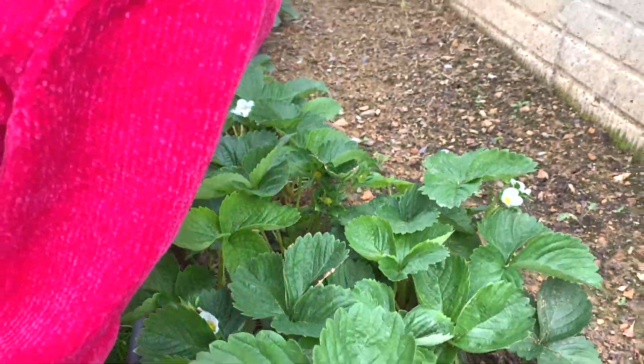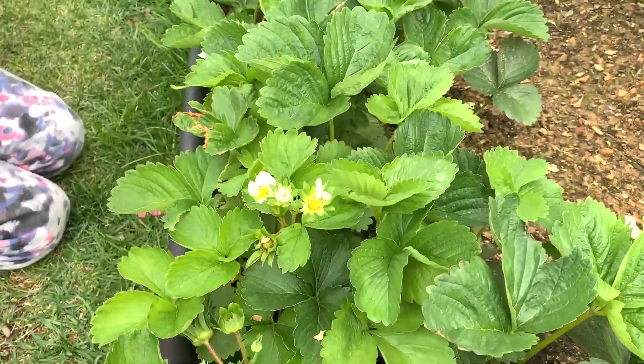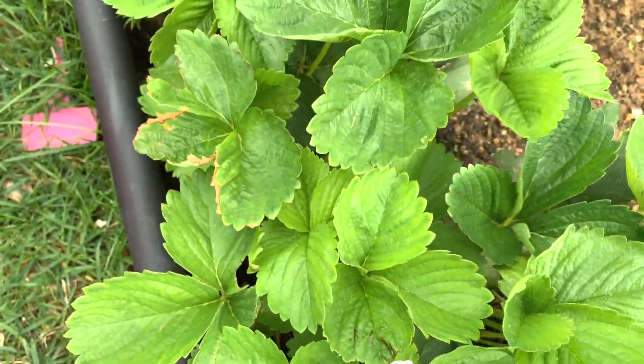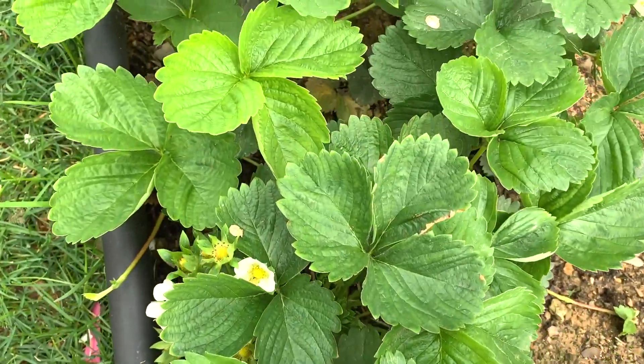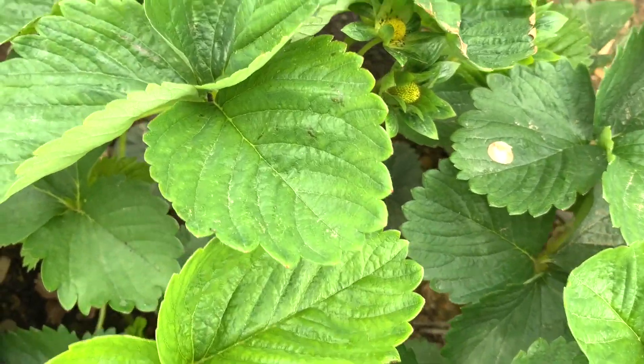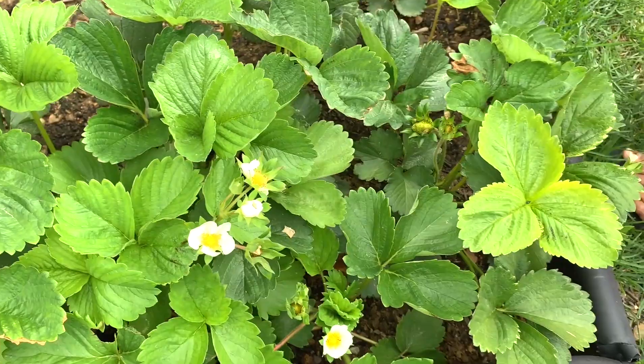So here are all my strawberries. We have a lot of them — they're all blooming left and right. I'm going to try to count some of them. I just want to see how many strawberries we have.